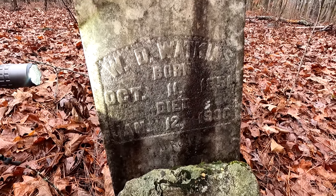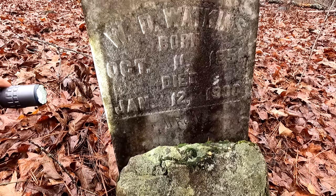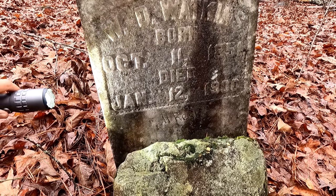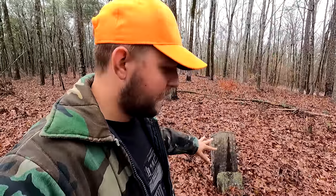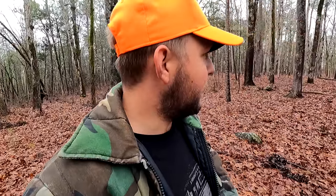We'll take a look at the final marked grave in this cemetery. This is W.D. Watkins, born October 11, 1851, and he died January 12, 1900. At the bottom it says 'at rest.' Find a Grave has very little information about W.D. Watkins listed, other than the fact that he was an ancestor of a Mr. Erby Cook. Back in the 1970s, Erby Cook is the one who evidently rediscovered and documented this cemetery and made sure it was documented. Erby Cook was born somewhere near Big Laser Creek, and that is exactly where we are right now. So he evidently grew up somewhere around here, and no doubt W.D. Watkins lived very close by here as well.